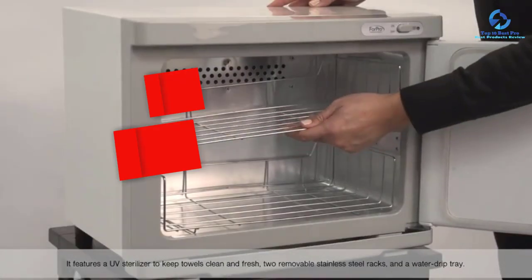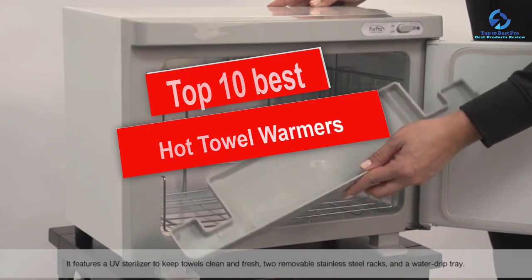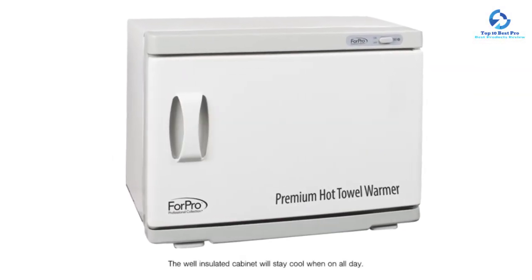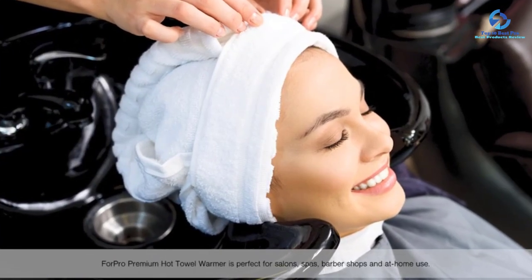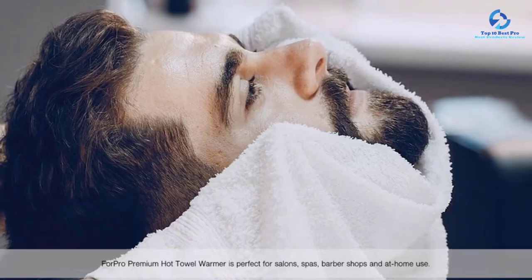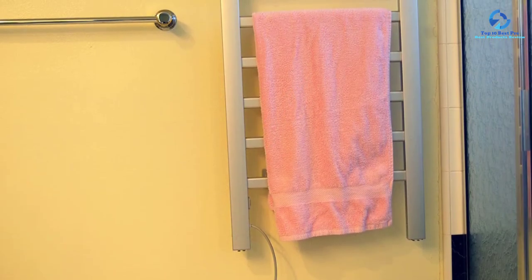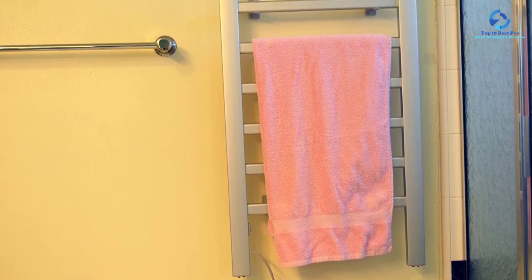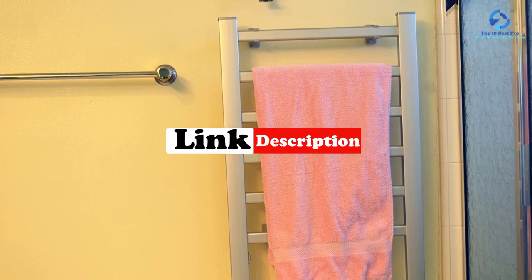In this video we're going to be checking out the top 10 best hot towel warmers. This list is based on personal opinion and hours of research, and items are listed based on quality, durability, price, and more. There are options for every type of consumer, whether you're looking for an entry-level option or the best product money can buy. For updated pricing on the products mentioned, check the links in the description below.